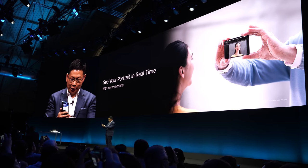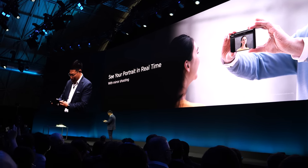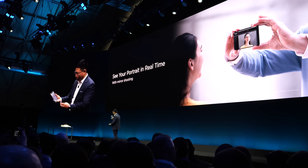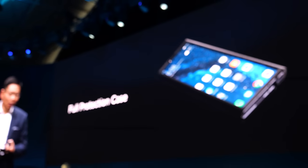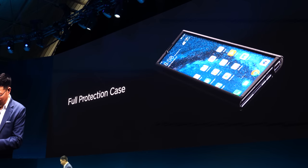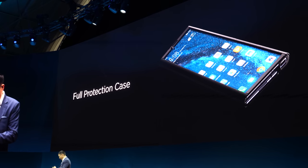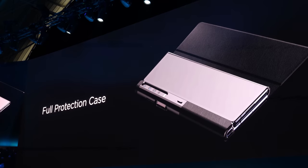Now I can show you that — it is really convenient. You can use it this way, or you can open it and use it that way. So it is really convenient.